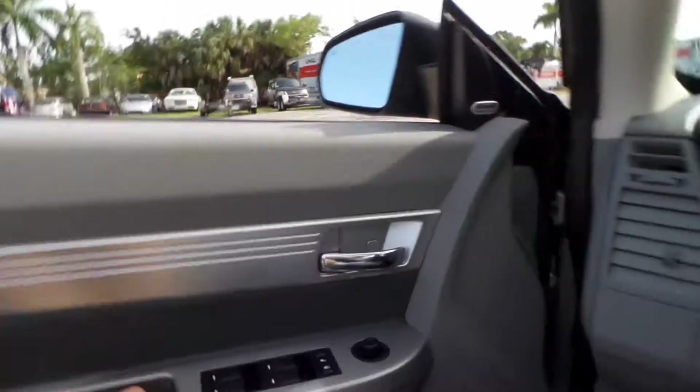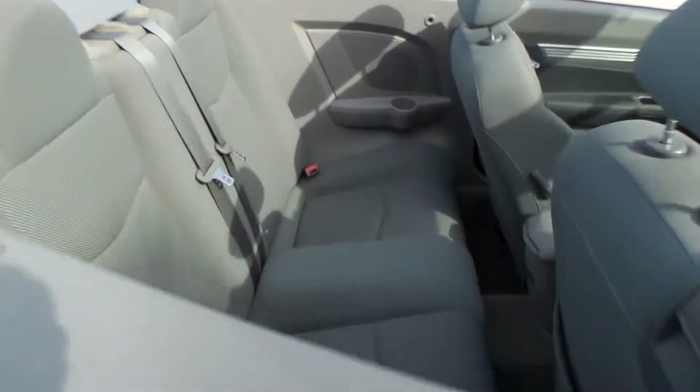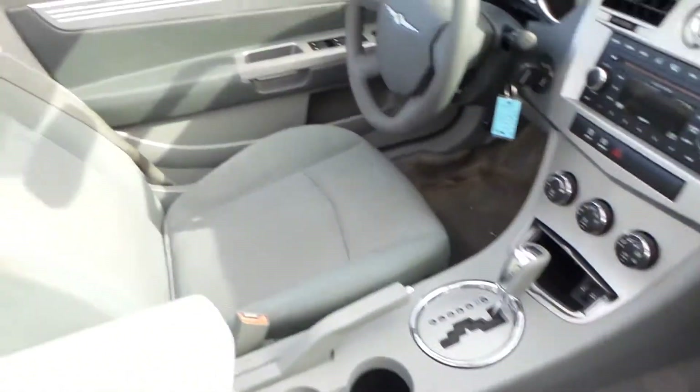The top opens flawlessly and shuts right into place. As you can see, the whole seam there looks good. There are no leaks or anything — you can see no water stains or anything on any of the seats or the carpet. Very, very clean in here.